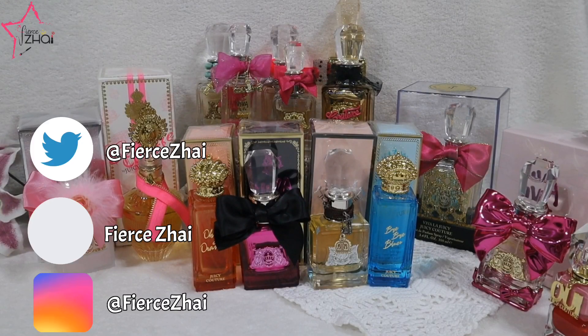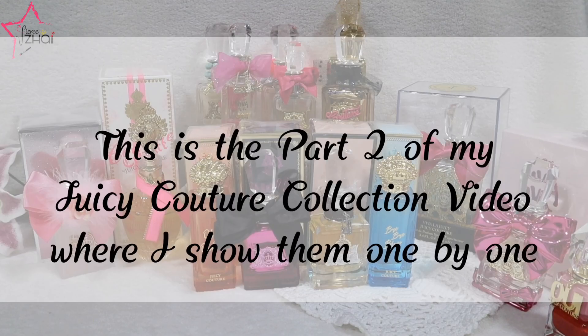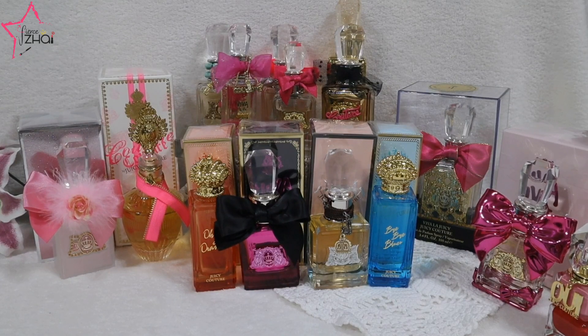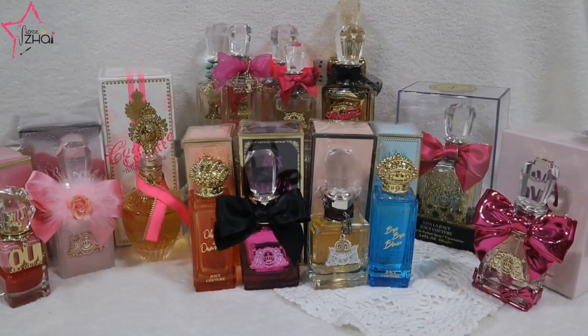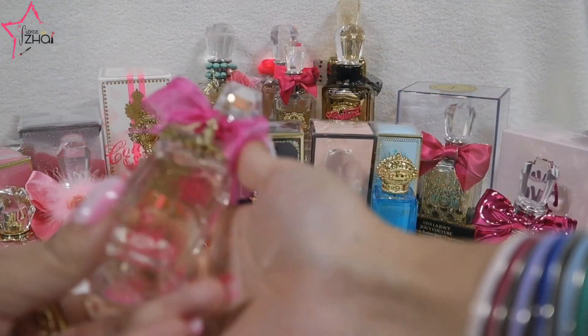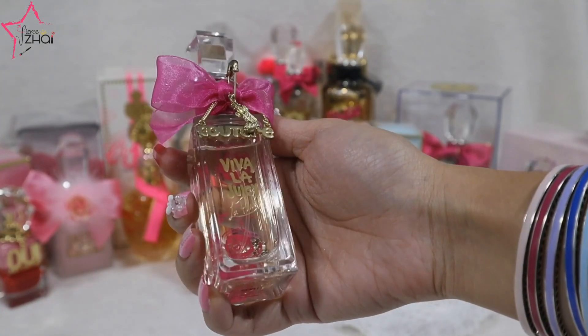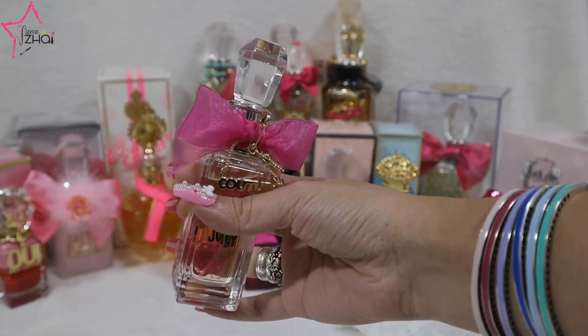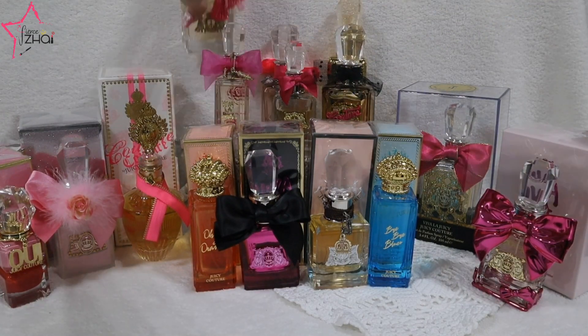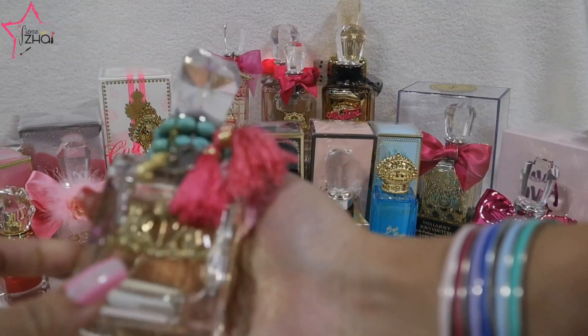I will give you a full collection or a Juicy Couture updated collection video, but as of today, the 7th of January 2019, I am sharing to you what I have. I am going to share them to you one by one. I'm going to give you my thoughts on a different video when I do a review of all of them, but for now I just want to show them to you so you know how they look like.